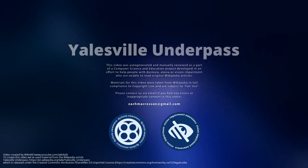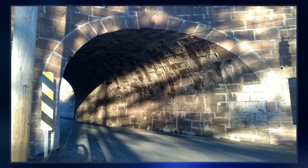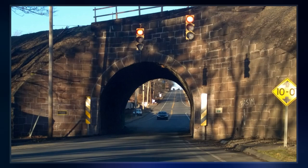The Yalesville underpass is a 30-degree skew arch bridge carrying the railroad over Route 150 and Route 71 in Wallingford, Connecticut. Built in 1838 for the Hartford and New Haven Railroad by William McKenzie, it is reported to be the first underpass in America.